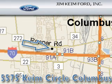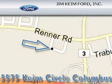Jim Kime Ford is located at 5575 Kime Circle in Columbus. Our goal is to exceed all of your expectations to ensure that you'll return for future visits. For more information, visit www.uckcf.org. Thank you.